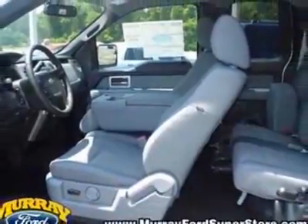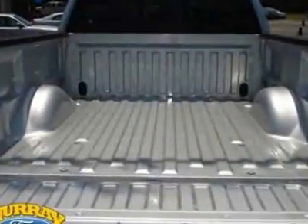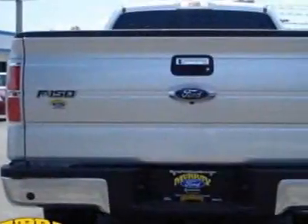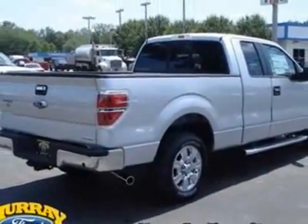This F-150 boasts a 3.7-liter engine and has a 6-speed automatic transmission. Another great feature is that this vehicle uses flex fuel. Additional options for this vehicle include power steering, AM FM stereo, air conditioning, and driver airbag.